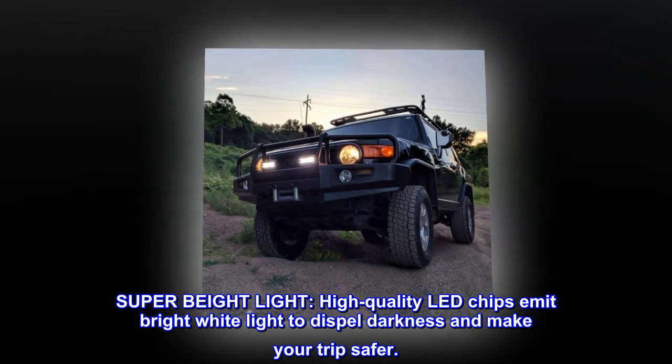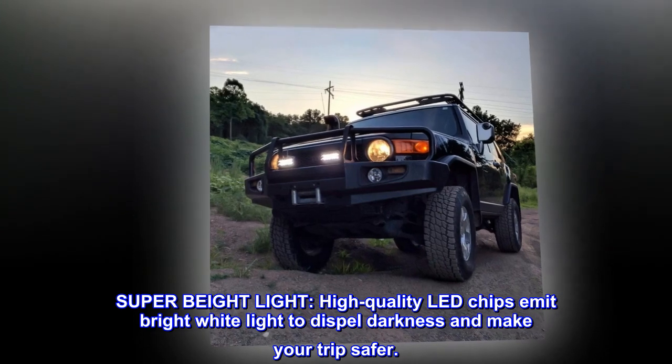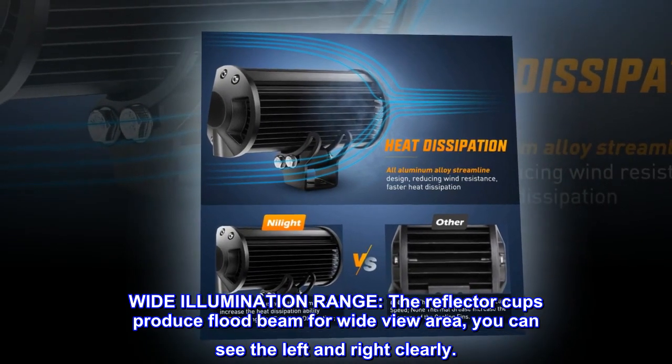Super Bright Light. High-quality LED chips emit bright white light to dispel darkness and make your trip safer. Wide illumination range: the reflector cups produce flood beam for a wide view area, so you can see the left and right clearly.